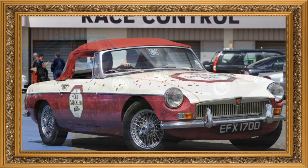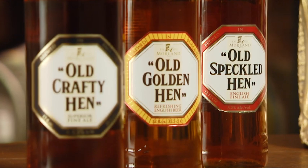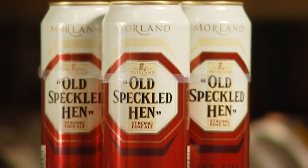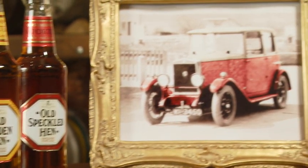Take a fine British car, a colourful cunning fox, and three very special hens — and what do you have? Three distinctly different and carefully crafted special ales with a unique heritage.